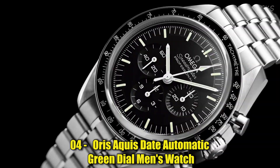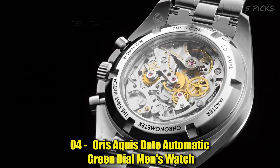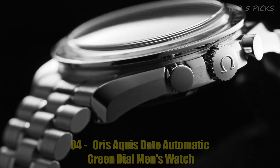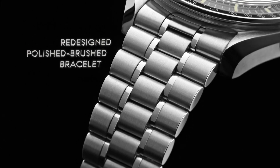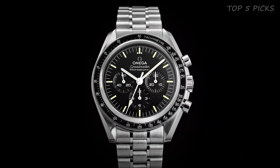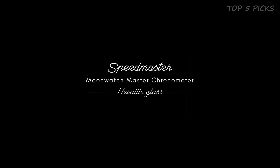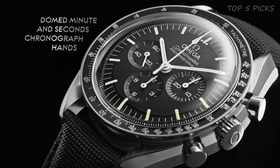Number 4: Oris Aquis Date Automatic Green Dial Men's Watch. The watch features an analog display with a case diameter of 43.5 millimeters and a case thickness of 12.6 millimeters. The band width measures 24 millimeters, and the band color is green, matching the dial color. The watch includes a date calendar function, and its movement is Swiss Automatic. In terms of water resistance, this timepiece is capable of functioning up to depths of 100 meters.